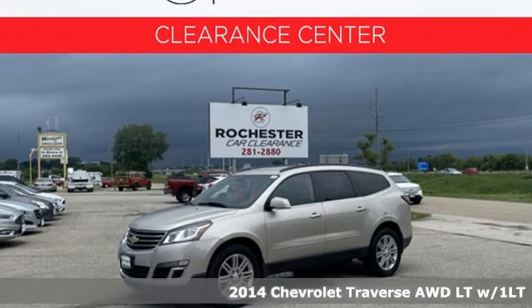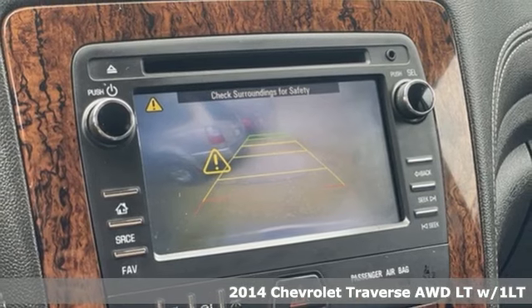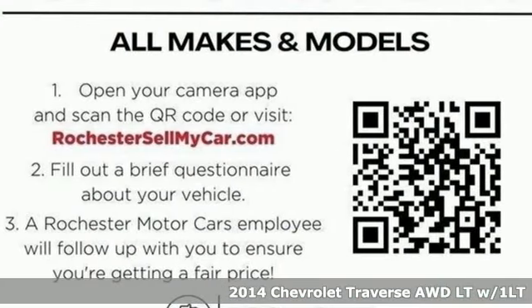It's a 2014 Chevrolet Traverse. In a Chevy, the journey matters more than the destination. And it comes with all the amenities you need.